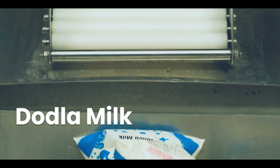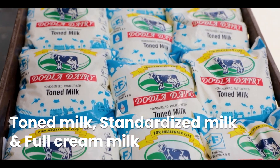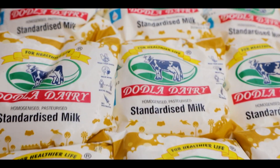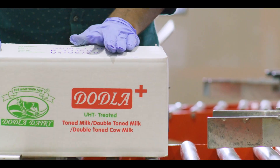Dodla milk comes with a wide range of variants, namely toned milk, standardized milk and full cream milk. Our UHT, ultra-heat-treated milk offers a shelf life of 90 days.